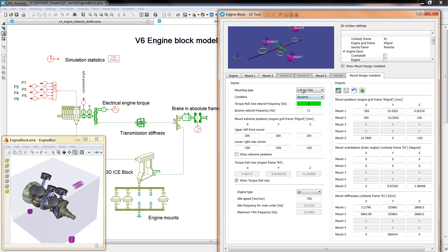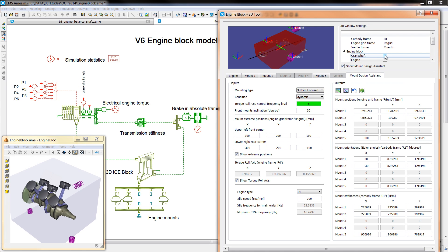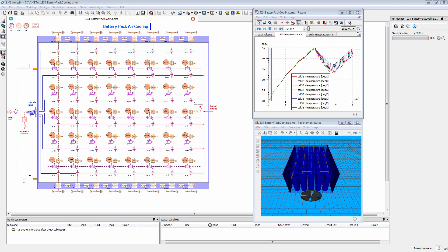LMS ImagineLab AIMSIM is a scalable tool. The model complexity can vary from simple map-based models to fully detailed physical models depending on the application need and the availability of data. The software contains physical domain libraries for fluids, thermodynamics, electrics, electromechanics, mechanics and signal processing.